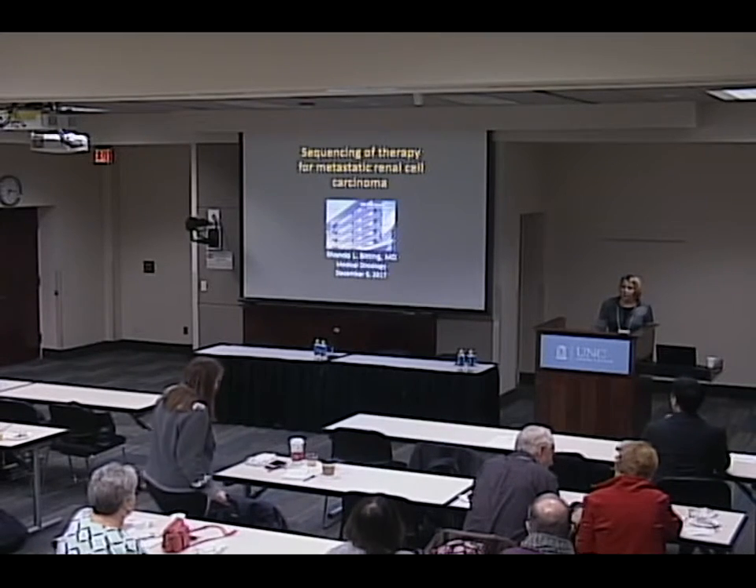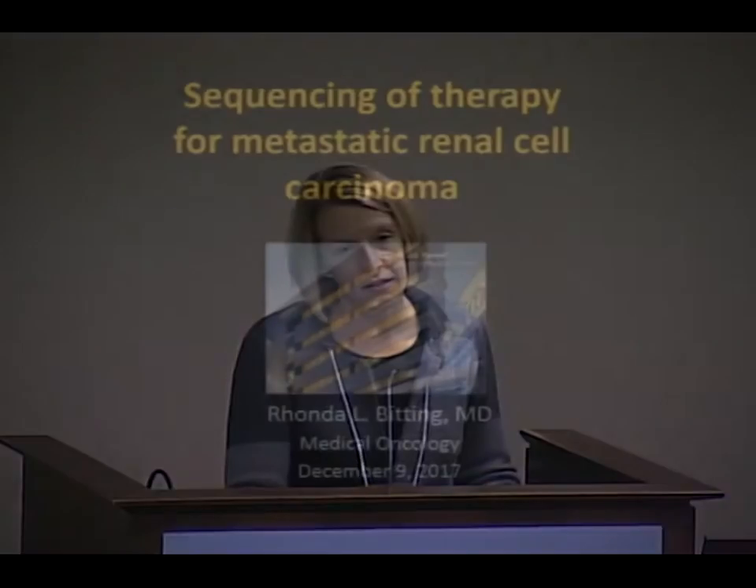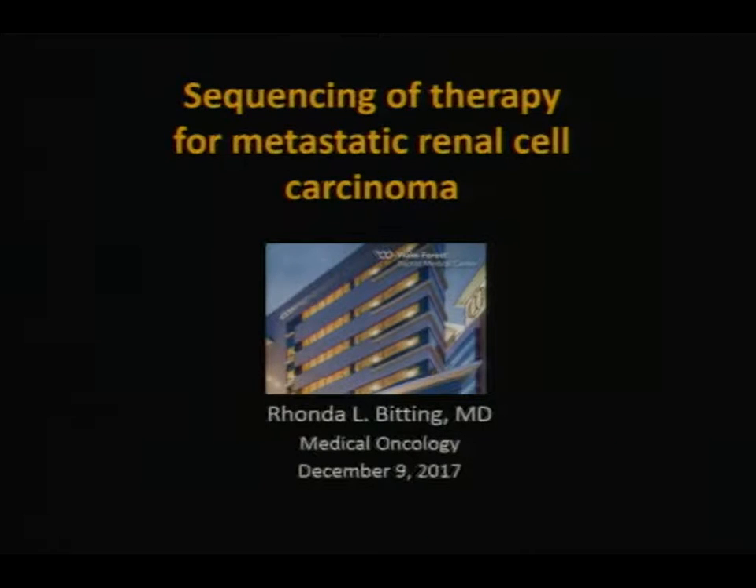I'm Rhonda Bidding. I'm a medical oncologist from Wake Forest in Winston-Salem, and I am going to talk with you this morning about sequencing of therapy for metastatic kidney cancer. As a caveat to this, I could say almost anything because there are a lot of therapy choices for kidney cancer, and there's not really a right or wrong way to do this. But I will try to answer the questions that the field has already answered, and then draw your attention to some of the questions that remain.